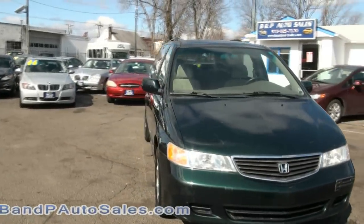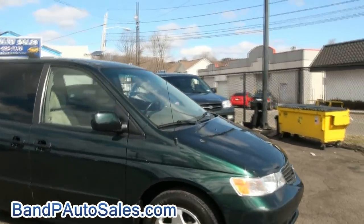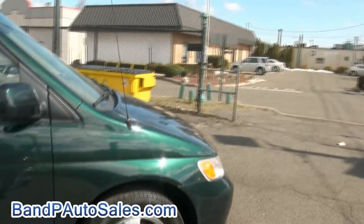Welcome to B&P Auto Sales 1999 Honda Odyssey. Do a little sliding doors like in the green, like those alloy wheels too.